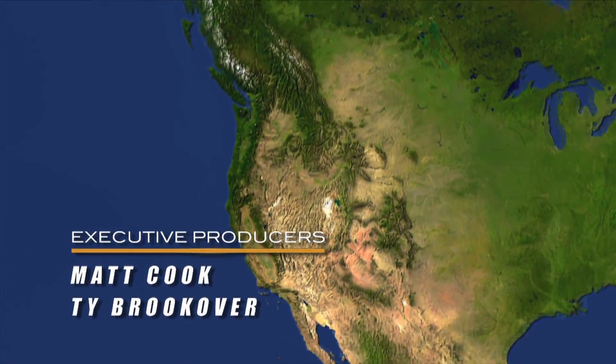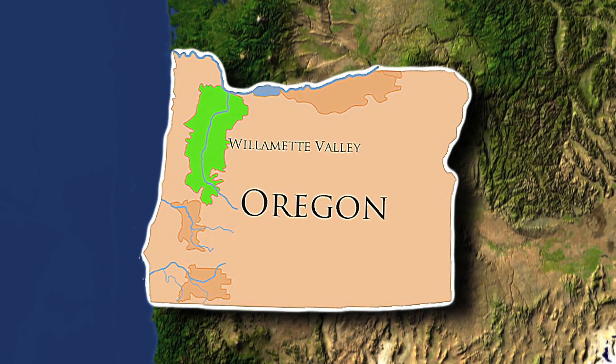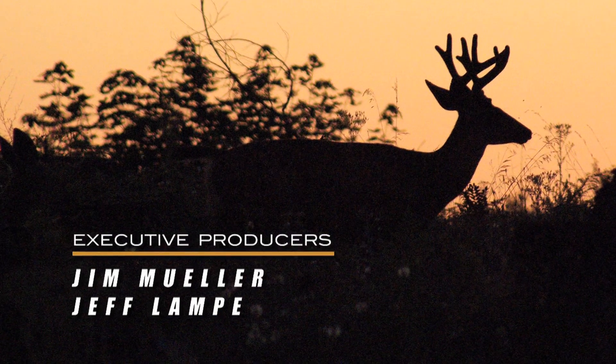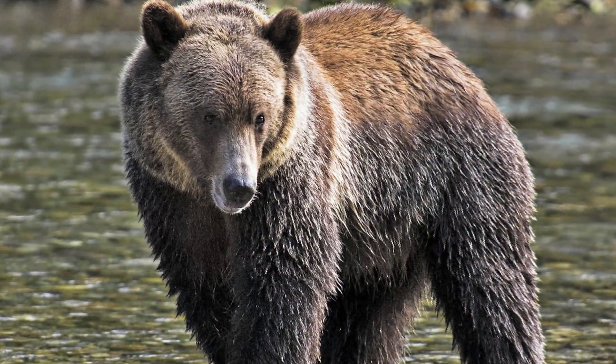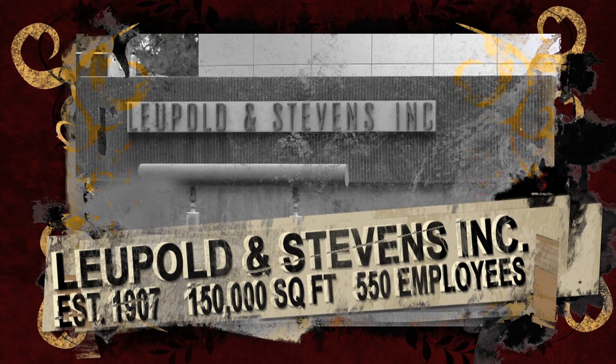The Willamette Valley of western Oregon is home to 70 percent of the state's population. Stretching from Eugene to Portland, this fertile valley is always a hop, skip, and a jump away from abundant hunting and fishing opportunities. Oregon is a natural home for well-established outdoor companies like Leupold and Stevens, who have been an Oregon optics manufacturer for over 100 years.